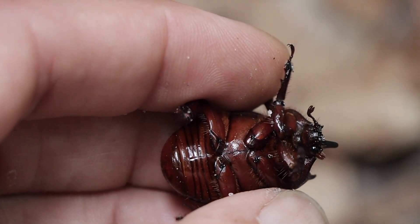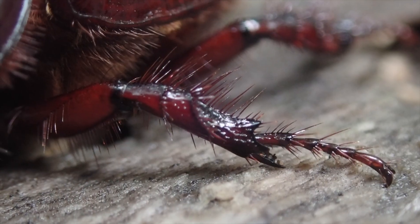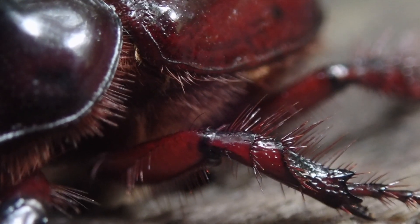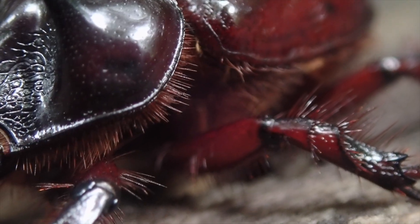If you look at their underside it's got this interesting sheen to it, almost like a mirage. That's from tons of tiny microscopic hairs covering the ventral surface of the animal. The upper surface, by contrast, is nothing but completely smooth exoskeleton.